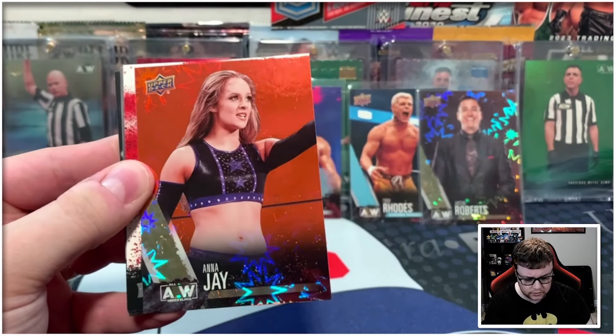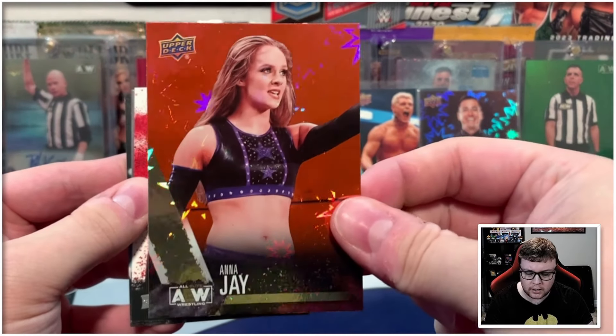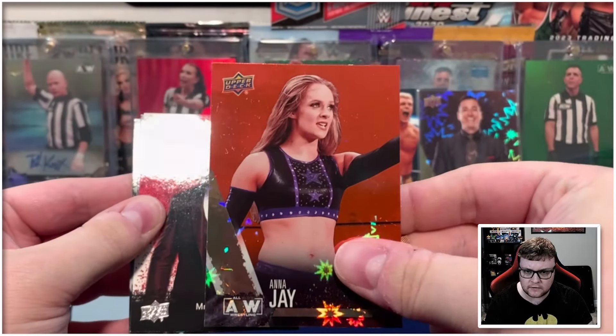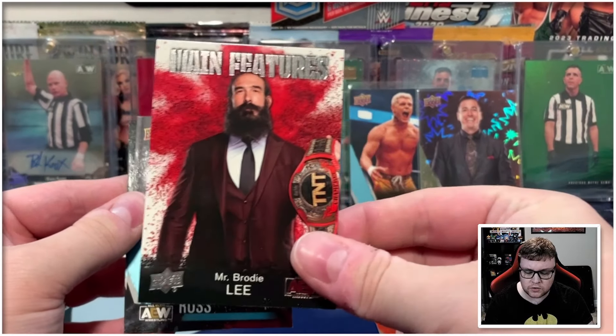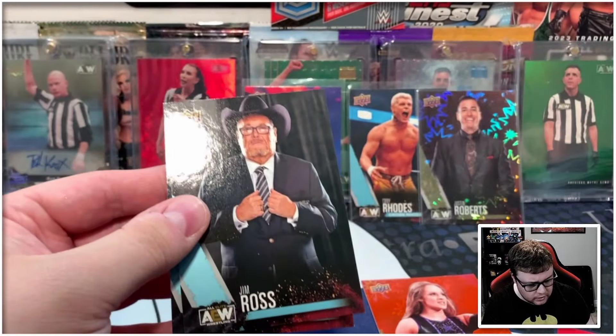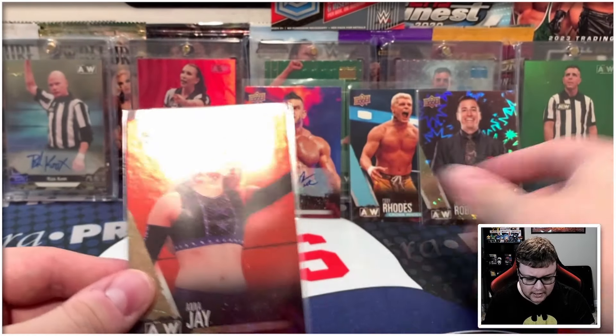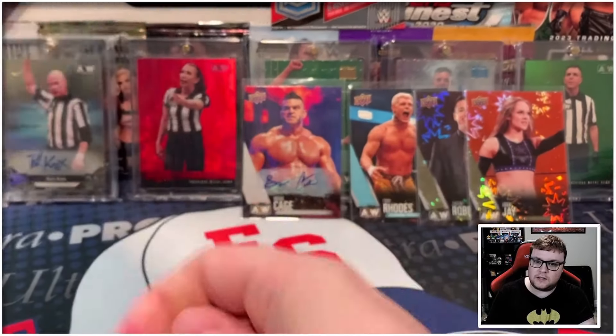We got Isaiah Cassidy there on the gold. We have Anna Jay on another dynamite — so maybe this box we had two dynamites instead of something numbered. We then got main features Brodie Lee, and that looks to do it for this box. Yeah, nothing numbered, but we did end up with two dynamites instead. Let's see what the second box has in store for us.